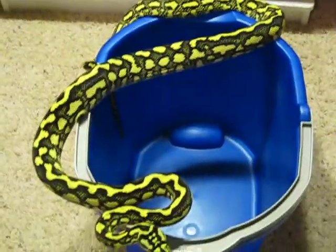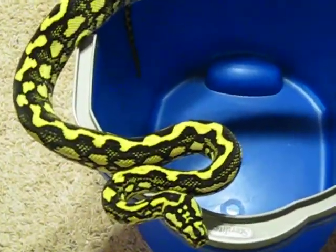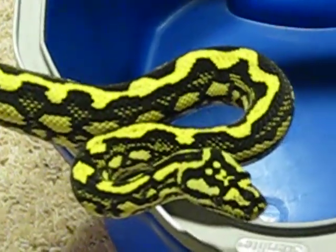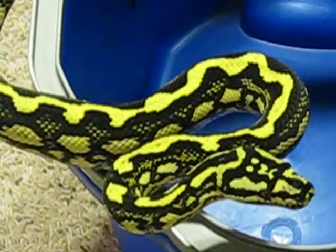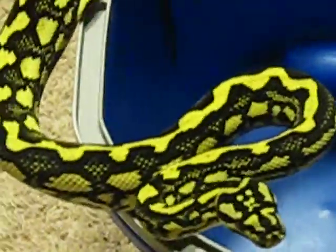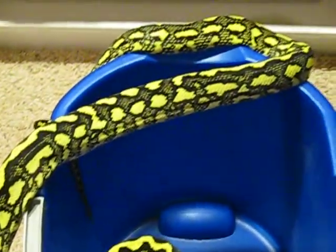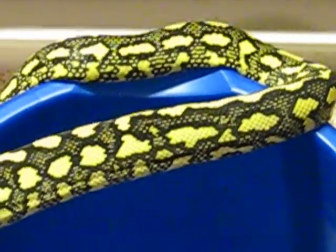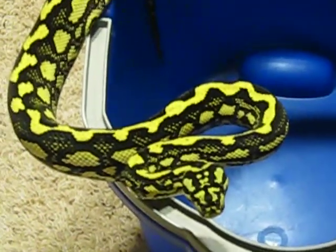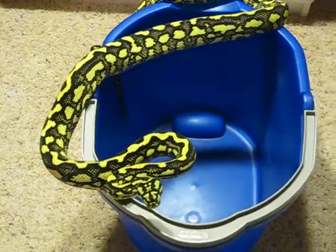Eventually would like to breed him to pretty much anything with a cloaca. He'll probably be plugged into a striped jungle project, possibly a female zebra eventually, which would be nice. Good looking snake — definitely one of my better jungles here at CB Reptiles.